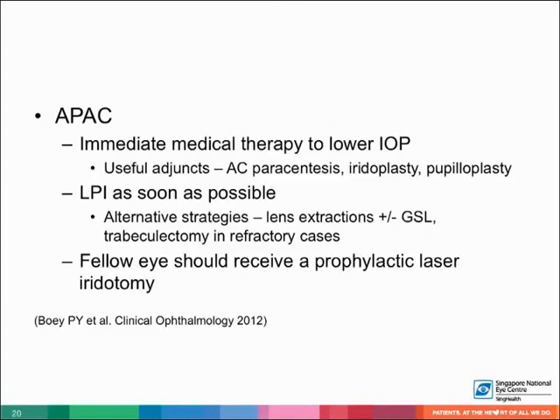Management of APAC is aimed at lowering the IOP quickly and relieving the pupil block. Medical therapy includes systemic carbonic anhydrase inhibitors and topical antiglaucoma medications. Topical steroids are also given to control intraocular inflammation. Once the IOP is lowered, pilocarpine can be used to constrict the pupil. Corneal indentation can also be performed to mechanically open the angle. Laser iridotomy should then be performed as soon as possible.